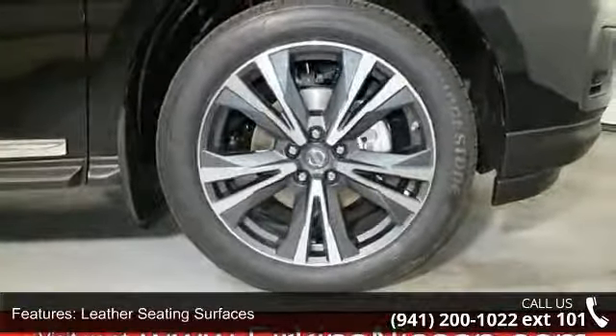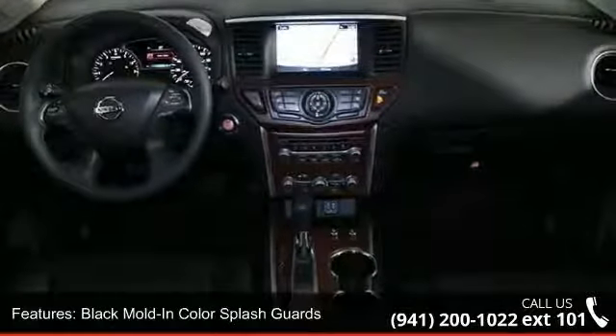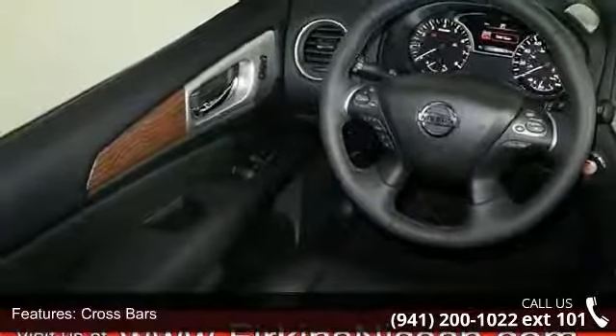Front heated and cooled bucket seats, leather seating surfaces, and a Bose Premium Audio AM/FM CD system with 13 speakers. Also included are black molding color splash guards.